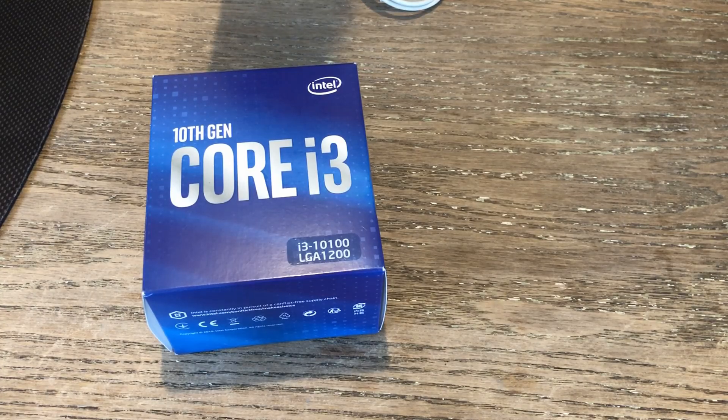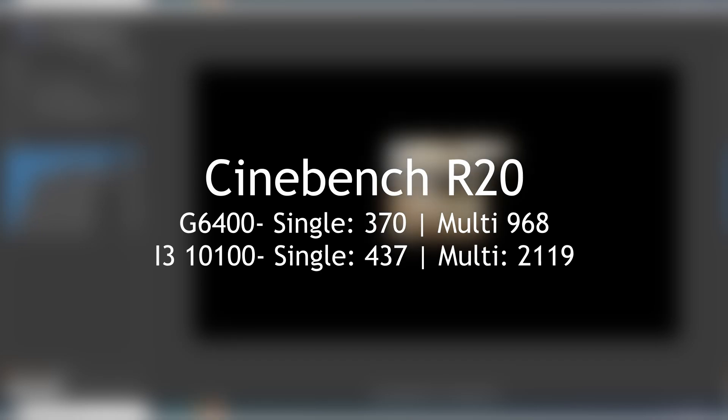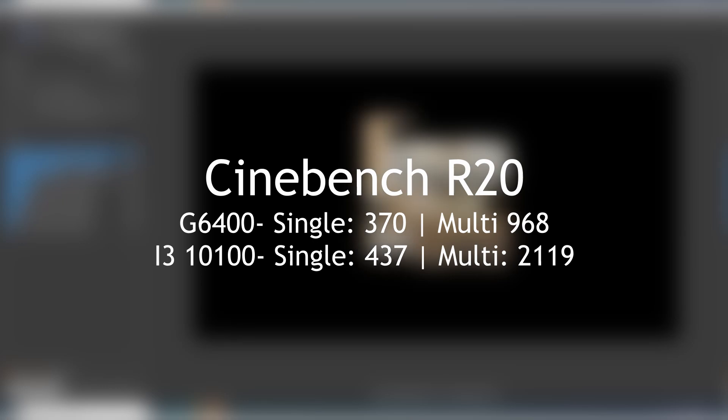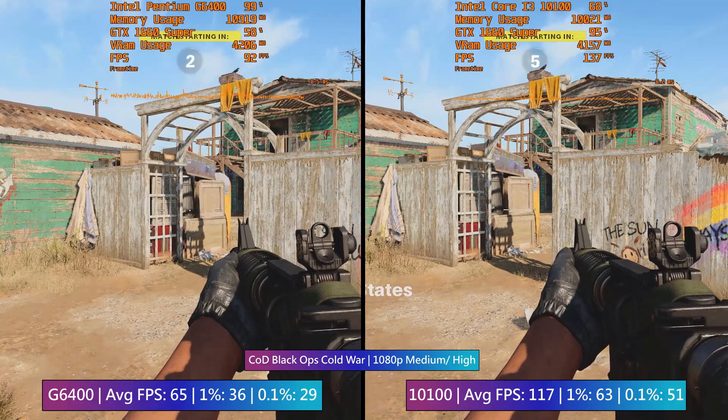Kicking things off with Cinebench R20, the i3's advantage here is clear. These results reflect real-world video rendering performance — CPU-intensive tasks will generally complete much quicker with the i3. But that doesn't mean the Pentium is bad. Let's get into some gaming.